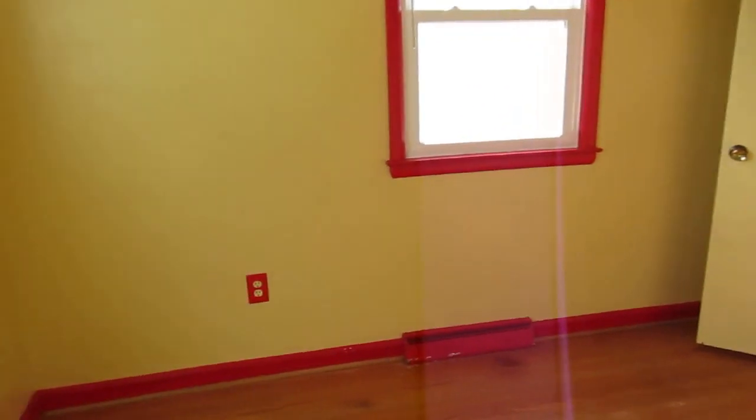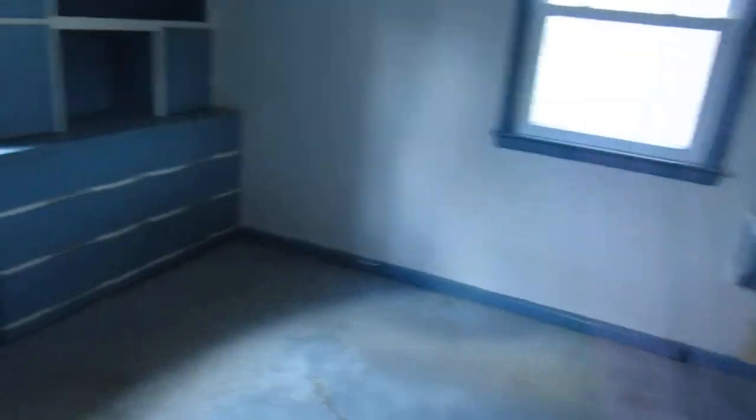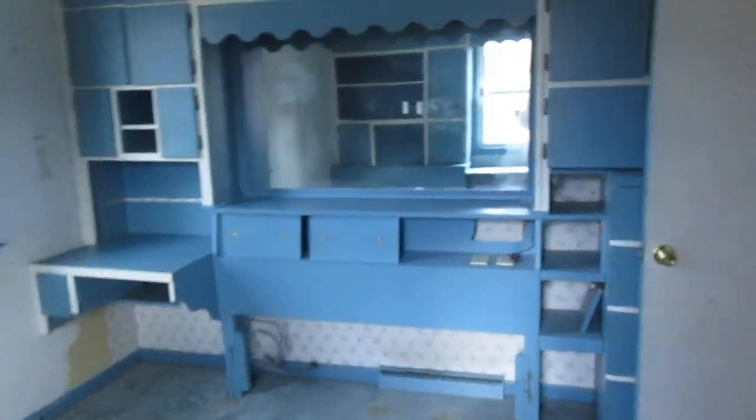We have two bedrooms up here. This one is 8 foot 10 by 11 foot. Drywall looks good. Vinyl windows look good. Trim all looks good all around. Wood floors in here as well and in the hallway. Carpet back here in this room. This room is 10 foot 9 by 11 foot 11. There are cabinets all around the room and the trim looks good.